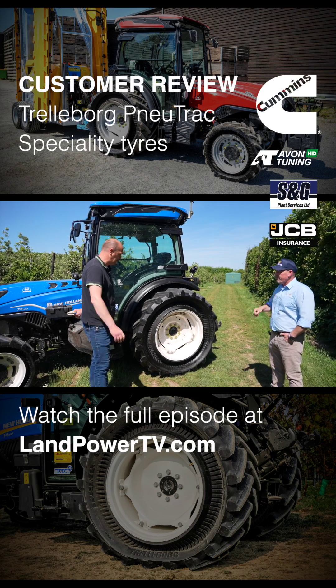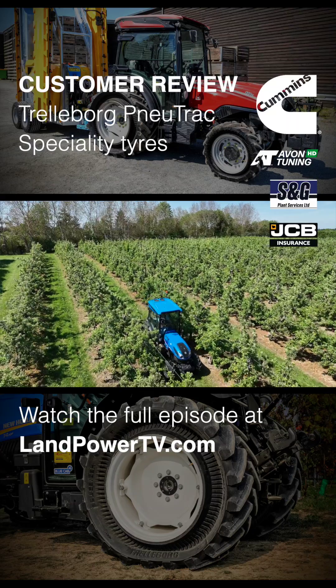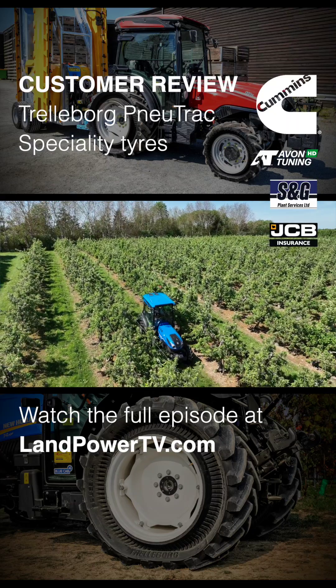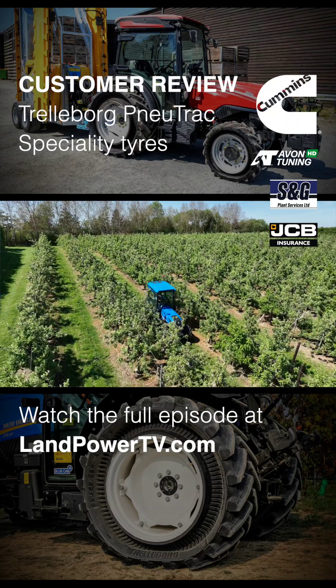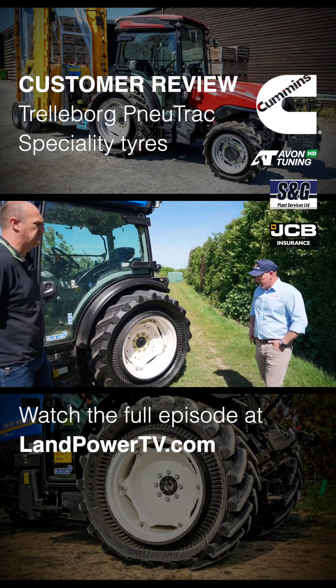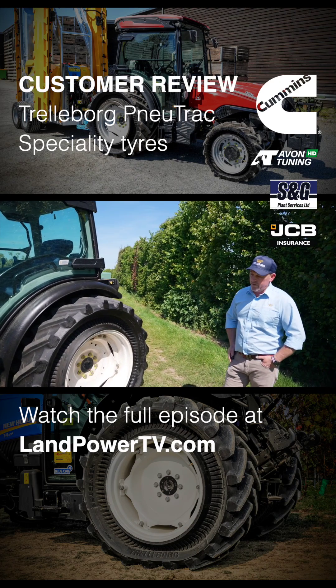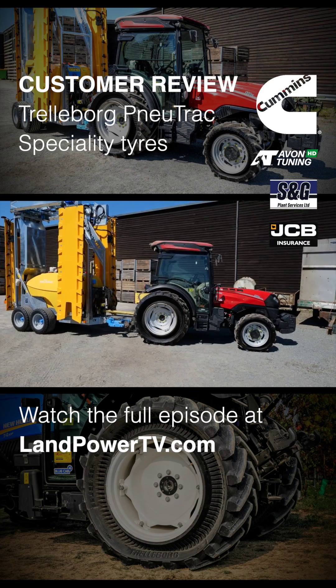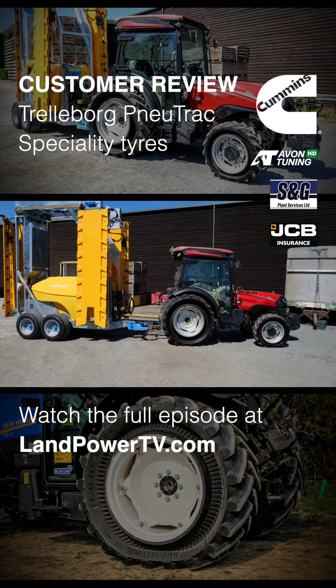So finally Craig, just summarize why the new track from Trelleborg is the ideal tire choice for this specialist application we see ourselves in today. Yeah, well, a lot of these smaller machines, unlike normal tractors, can be towing heavy sprayers and stuff that are heavier than the tractor themselves.